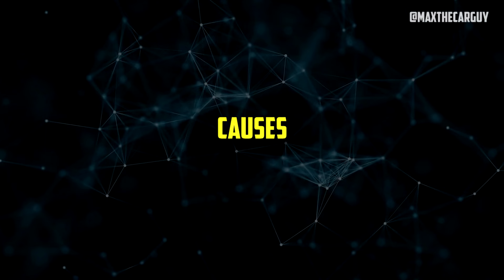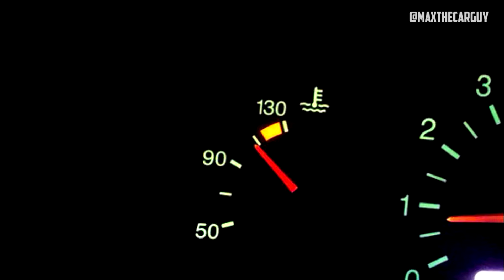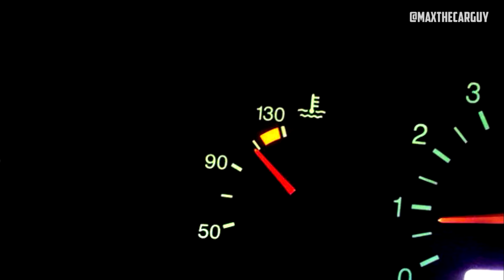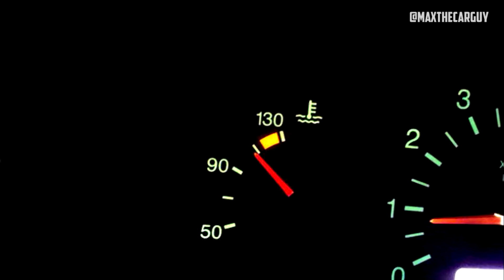For a number of reasons, a car's engine can run hot but not overheat. When attempting to solve the current issue, it can be helpful to understand the potential causes of such problems. The most likely reasons for a slow rise in engine temperature include the ones listed below.